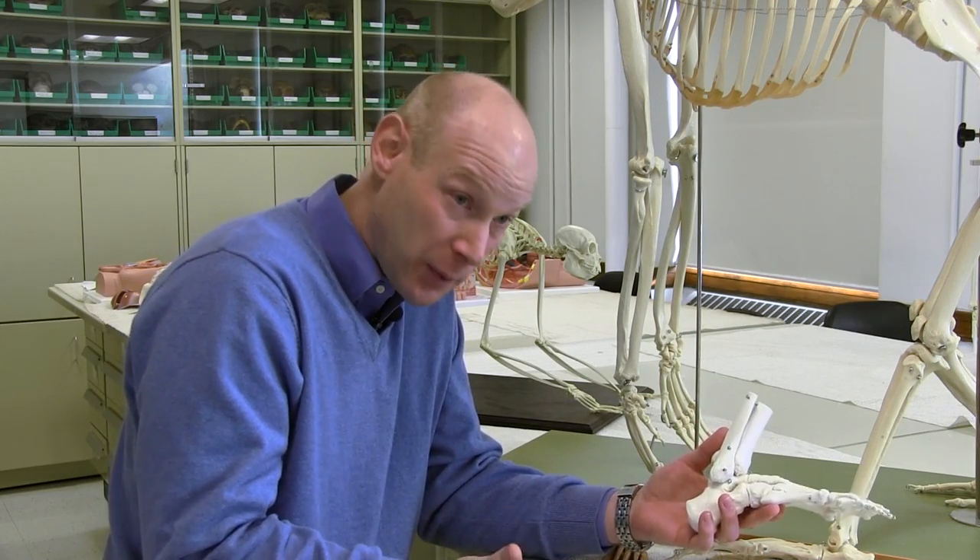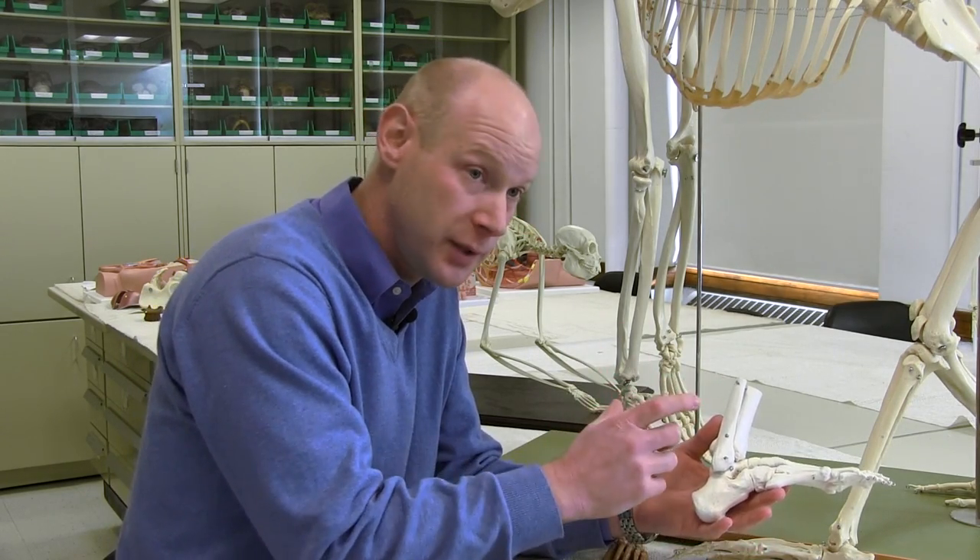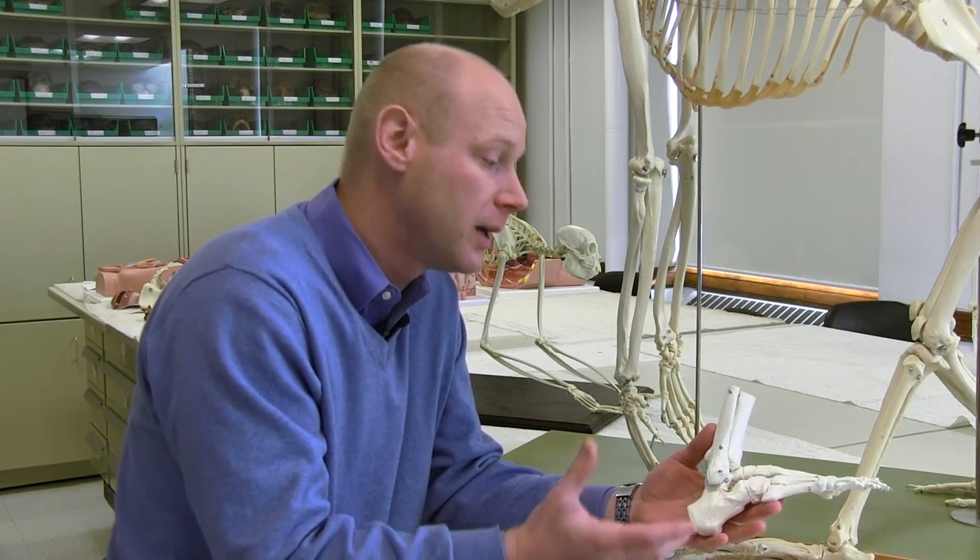Something like Lucy, a famous hominin from about 3.6 million years ago, quite likely had soft tissues — things that don't preserve in the fossil record — that facilitated effective tree climbing, even though her foot was very human-like in its overall bony anatomy.